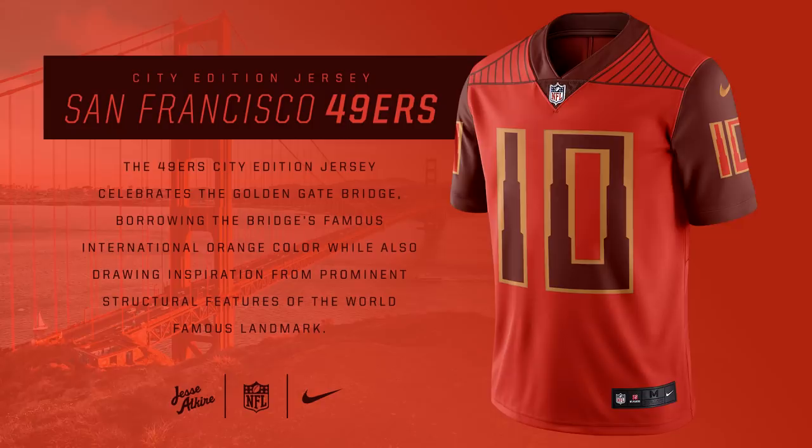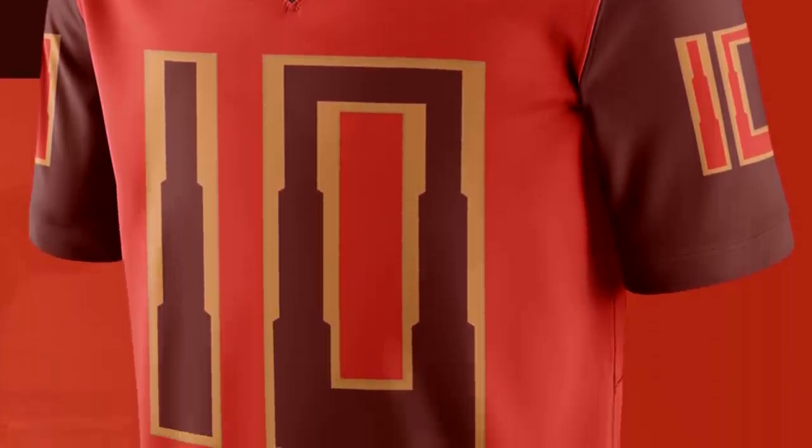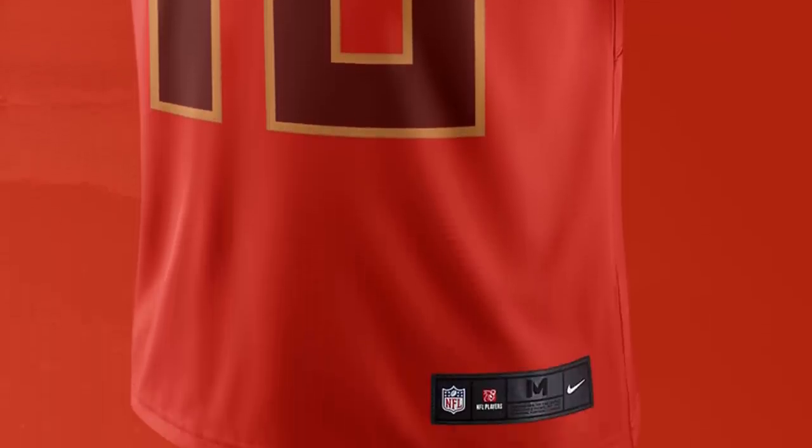For the San Francisco 49ers, this jersey resembles the Golden Gate Bridge that is associated with the city. It uses the structure of the bridge for the numbers and shoulder pads, and also the orange color of it. It's a pretty decent and pretty unique design.